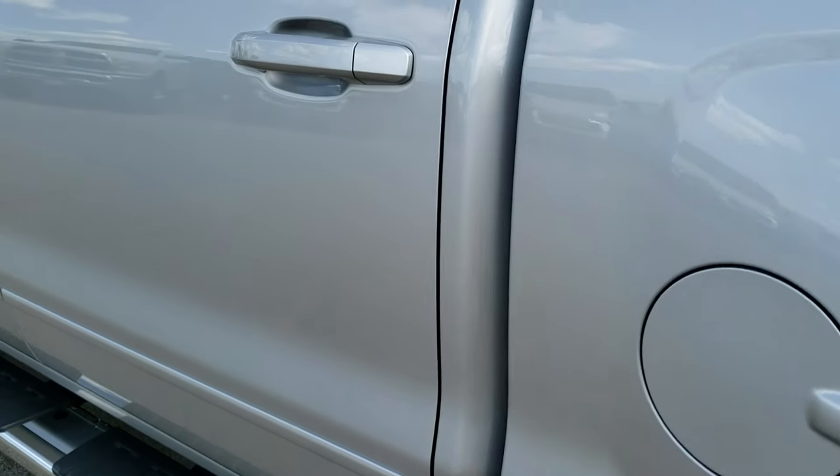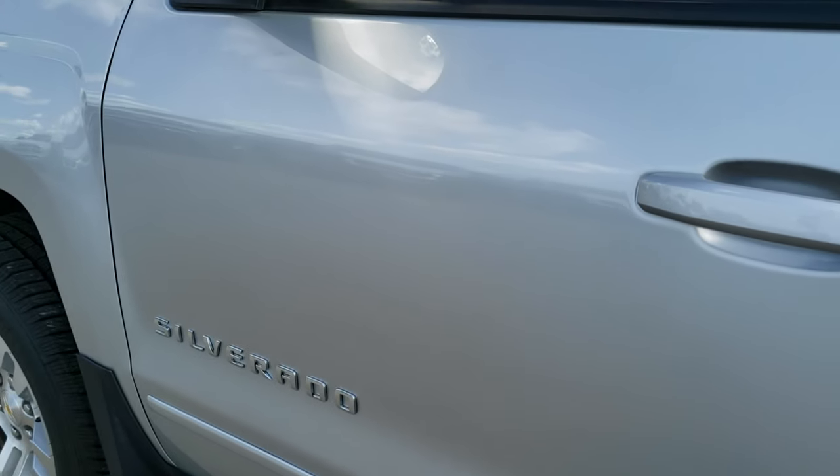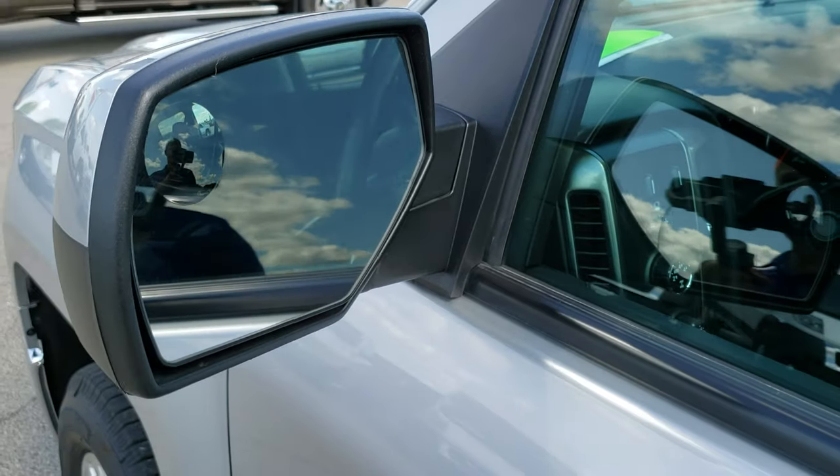And finally down the rest of the side of the truck — very, very clean. No dents, no dings, no scuffs, no scrapes. It has the power mirrors with the built-in blind spot mirrors.